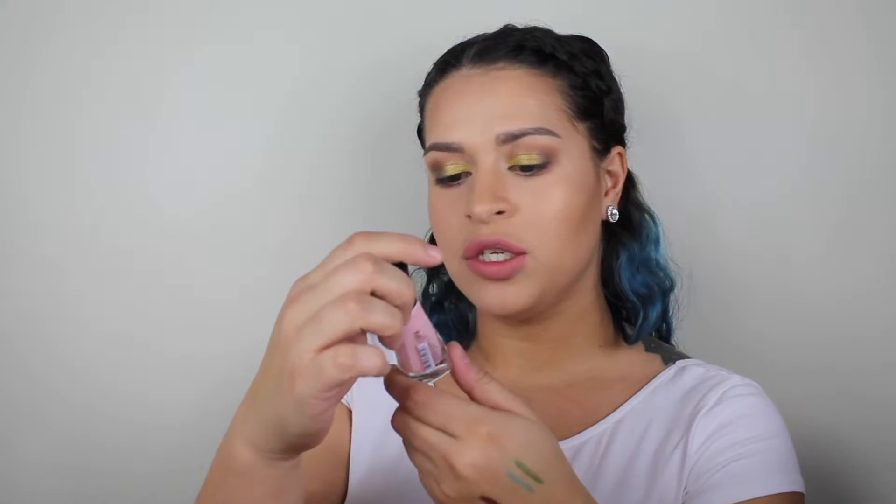I also picked up a nail polish. This is from the Sally Hansen InstaDry line and it's in the color Petal Pusher — such a pretty pink.